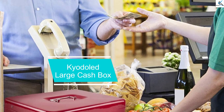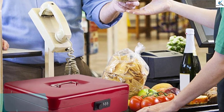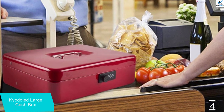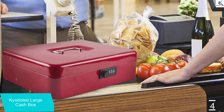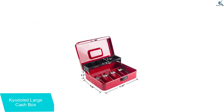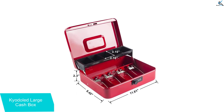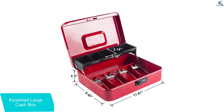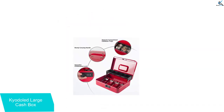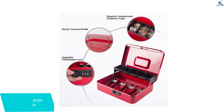Moving on at number 4, we have the Kyodold Large Cash Box. You have 5 different color options when you purchase this cashbox, including black, white, red, blue, and pink. This cashbox also features an interior compartment tray for storing and organizing coins, as well as spring-loaded clips for securing paper money. The locking device consists of a three-number combination lock, which helps protect your valuables — there is no need to worry about losing the key.